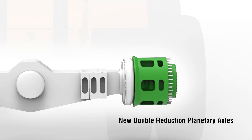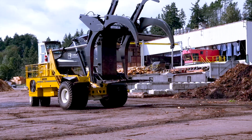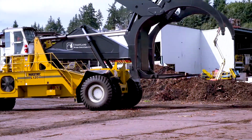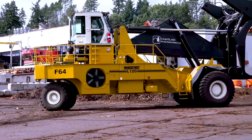New double reduction planetary axles reduce bending and contact stresses on gears for longer service life, and force-cooled wet brakes provide extended service intervals. In fact, you would replace dry disc brake pads over 20 times for every one time you'll need to service the wet brakes on Wagner's new generation series log stackers.